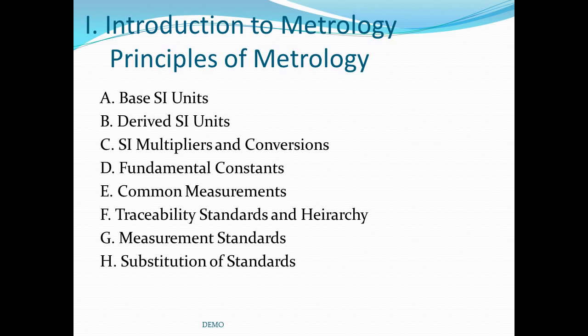In the introduction to metrology, the following topics are covered: base SI units (the Système International type of units), derived SI units which come from a formula or equation, SI multipliers and conversions needed to express numbers and convert between English and metric systems, fundamental constants that are sometimes used as standards, some common measurements such as temperature, torque, and humidity. We'll also cover traceability of standards, the hierarchy of standards, measurement standards, and substitution of standards.